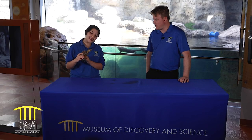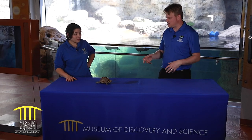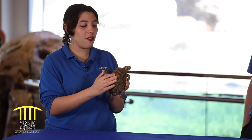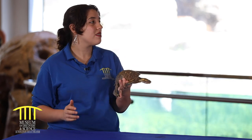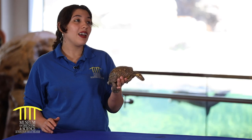Does this turtle grow with its shell? All turtles grow with their shells — their shells are in fact part of their body. If you look at his shell, you can actually see the line where his spine is, and his ribs actually make up the top of his shell. So a turtle cannot survive without its shell — it is part of their body.